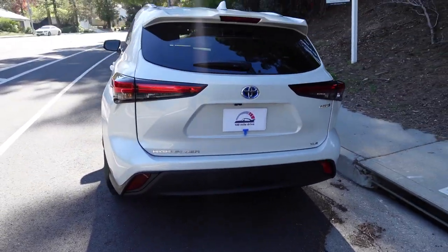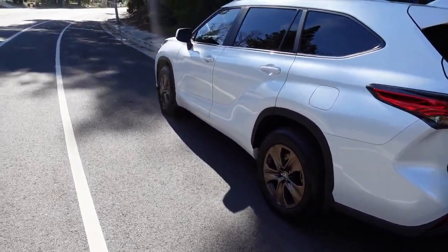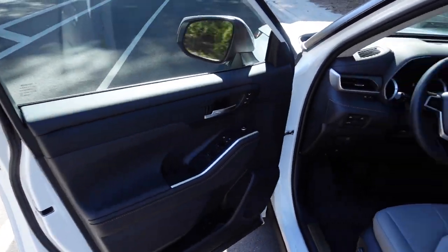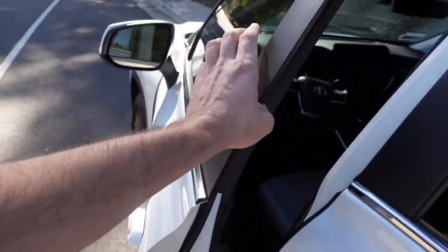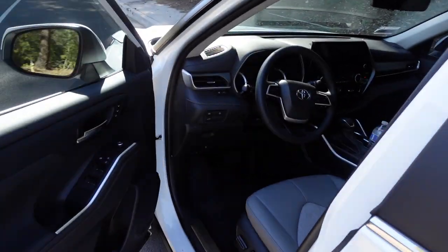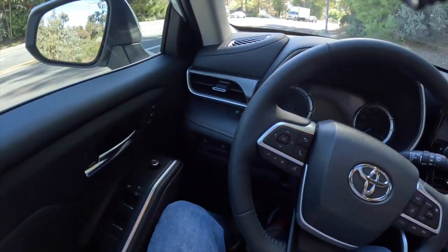Overall the Highlander looks nice. If this is the car you're looking for — a three-row SUV — most likely you're going to like it. Now let's quickly do a door sound check before we head out. The doors are pretty heavy; sometimes I have to slam them, especially when I'm inside closing the door. The door sound check passed — now let's get inside.